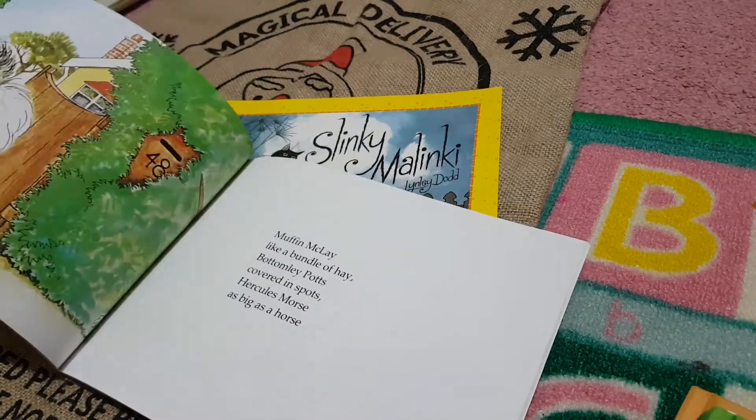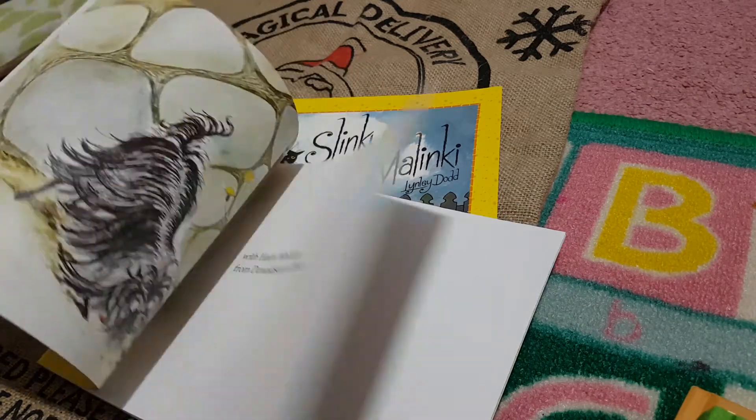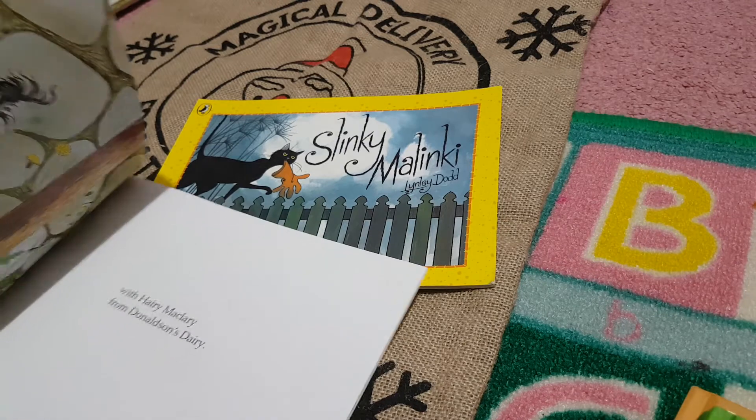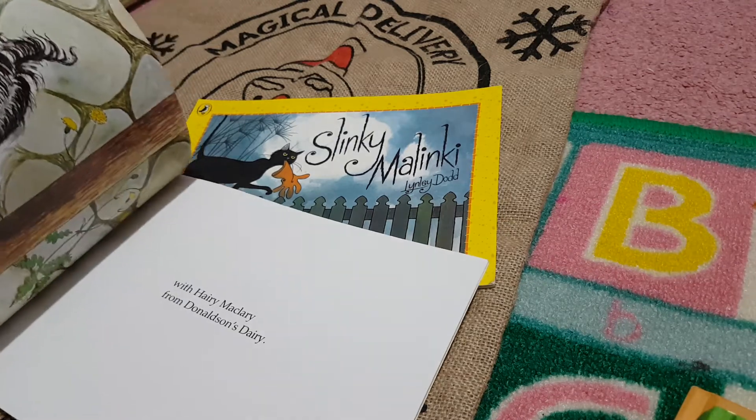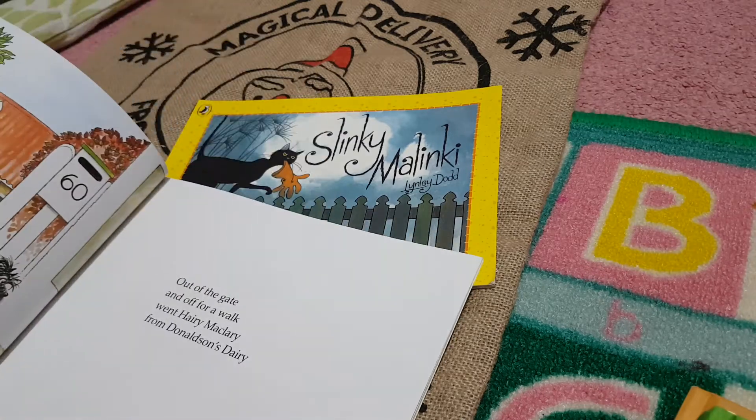It's a rhyming story. It's all about different pets. In this case it's Harry McCleary — he's the dog. Slinky Malinky is the mischievous tinker of a cat. He reminds me very much of my little kitten who is into everything too.